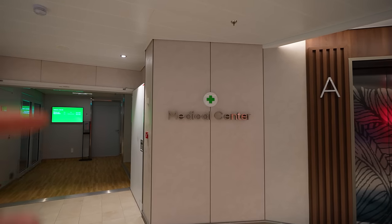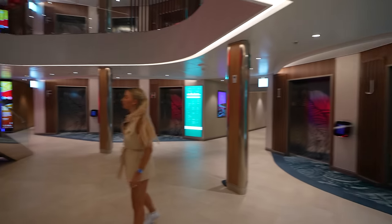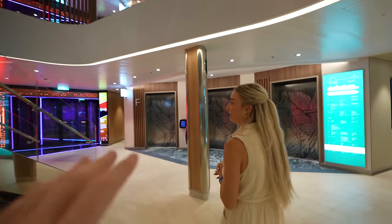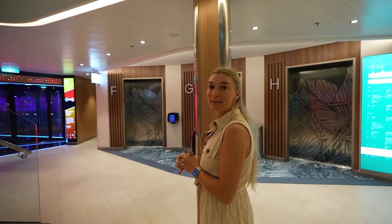We're gonna start here on deck three. Deck one and two are all crew areas. On deck three you've got the medical center, which hopefully you won't need on your vacation, but it's here if you need it. On the forward and aft you have conference centers.